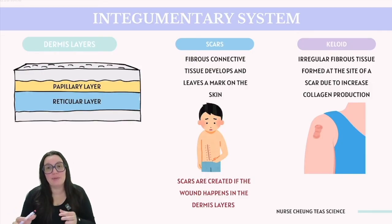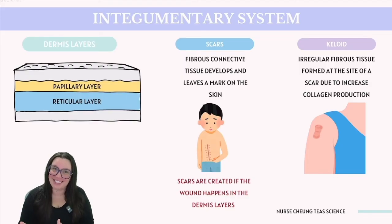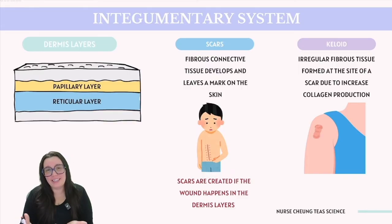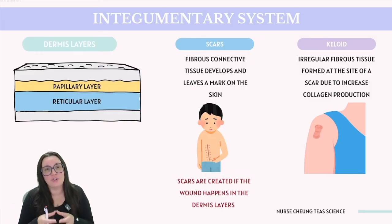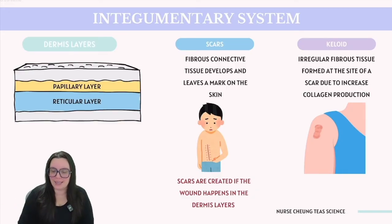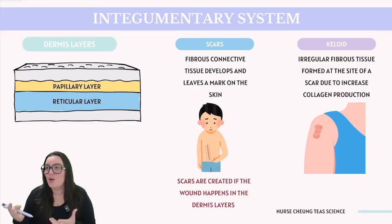During healing, fibroblasts produce collagen, but they do not align in the same pattern as originally present. Additionally, features like sweat glands and hair follicles are not regenerated in scar tissue. Consequently, scar tissues usually have reduced elasticity, meaning extensive scars from larger wounds can eventually impact mobility. In some cases, we may see keloids, which are irregular fibrous tissues formed at the site of a scar due to increased collagen production.